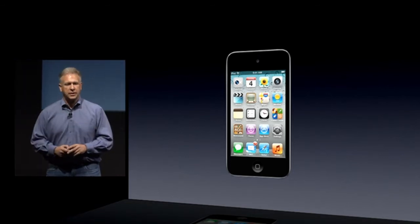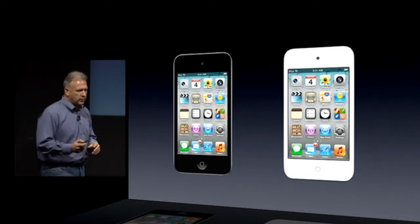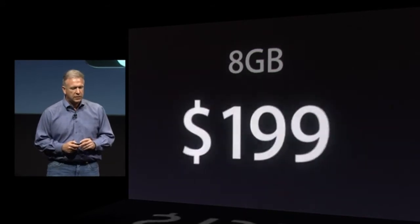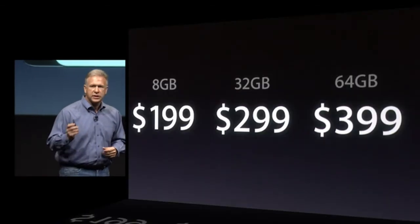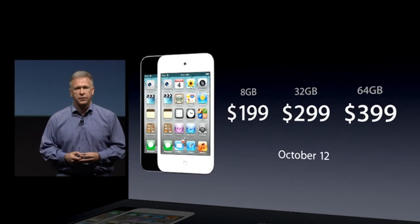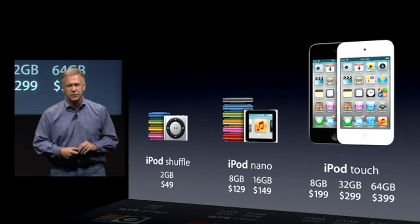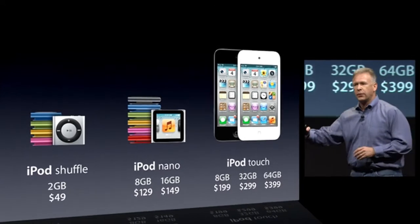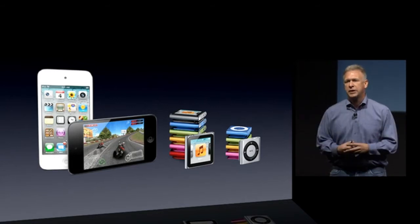The iPod Touch now comes with iOS 5 and iCloud. In addition, it comes in both black and now white as well — a brand new white version. The iPod Touch has been repriced: now $199 for 8 gigabytes, $299 for 32 gigabytes, and $399 for 64 gigabytes. This will be available when iOS 5 ships on October 12th. Going into the holiday season, the lineup is the iPod Shuffle for just $49, the iPod Nano starting at $129, and the iPod Touch at $199 — something great at every price point for anyone who loves music.